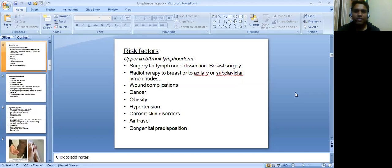What are the risk factors? For upper limb or trunk lymphedema, the risk factors are: surgery for lymph node dissections, i.e., breast surgery; radiotherapy to breast, axillary, or subclavicular lymph nodes; wound complications; cancer; obesity; hypertension; chronic skin disorder; air travel; and congenital predispositions.